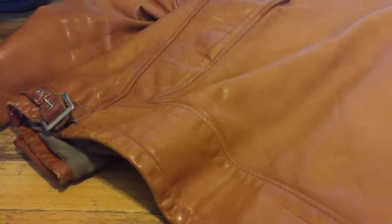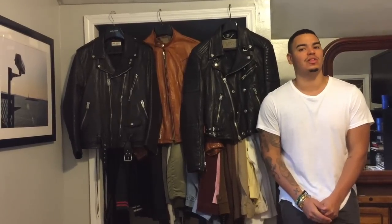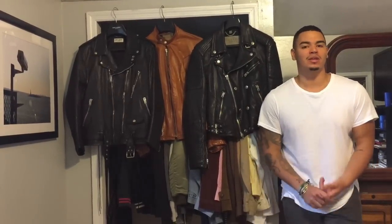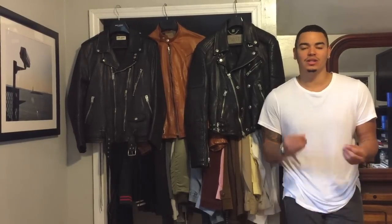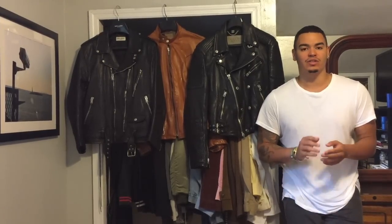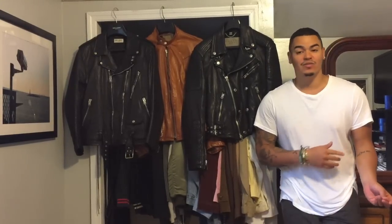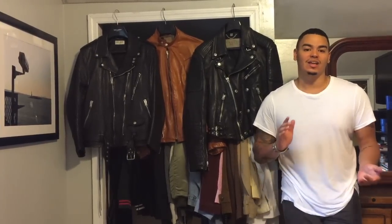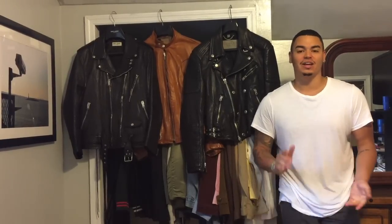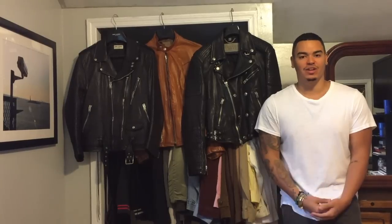Hopefully you guys got a lot of good information on how to go about buying your own leather jacket. Remember to keep fit in mind — that is honestly the key — and then quality too. No matter how much you pay, the fit should always be perfect, whether you spend ten dollars at a flea market or five grand. Keep that in mind, and remember to like, comment, subscribe, and follow me on Instagram at area_risotto29.